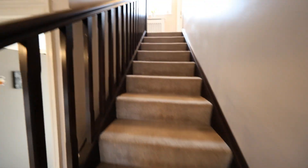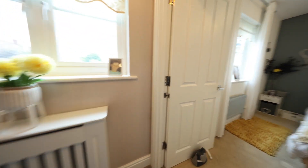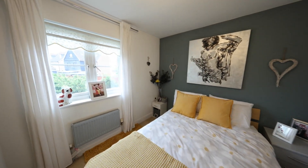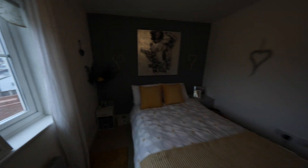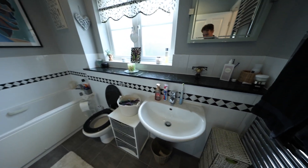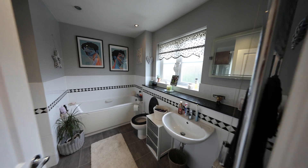Now let's take a step upstairs and show you the impressive bedrooms this property boasts. Coming up, on our right in no particular order we've got our first bedroom, to the back with an outlook into the garden. Coming around, we've got the family bathroom: hand wash basin, bathtub, low-flush WC, shower cubicle — a very nice four-piece bathroom with obscure double-glazed windows.